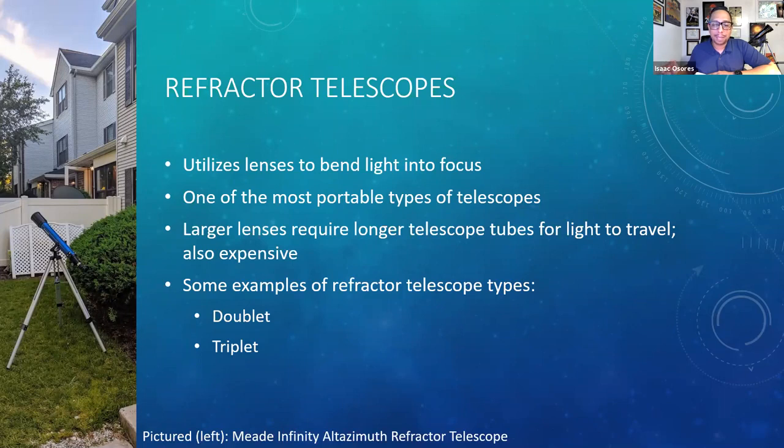Refractor telescopes utilize lenses to bend light into focus. These are one of the more portable types of telescopes. The larger the lens, the longer the telescope tube would need to be for the light to travel, which translates into cost — a thicker lens means higher cost, making refractors more expensive than reflectors of similar size. Examples include doublet and triplet refractors. Pictured here is the blue refractor telescope — the Meade Infinity — that was my starter telescope, which helped me get comfortable with the night sky and served me quite well getting into amateur astronomy.